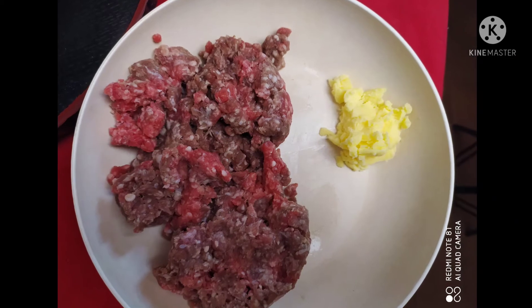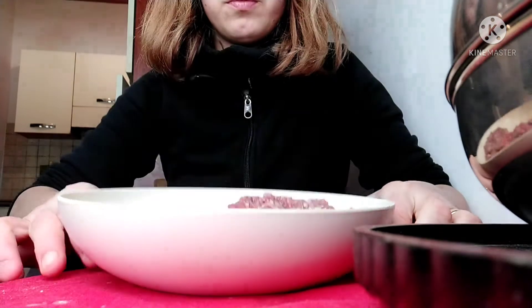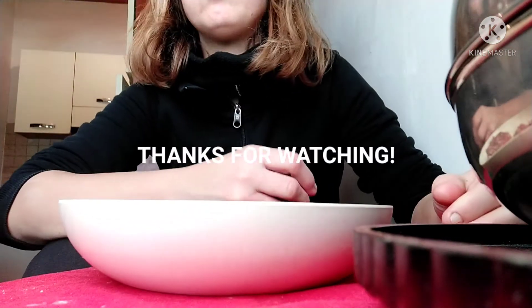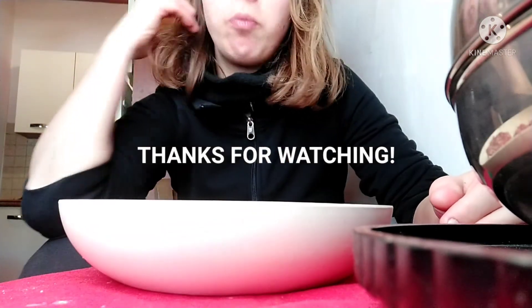Dinner number six is just some good old ground beef and raw butter. Not fancy, but definitely satiating. I hope this video inspired you, helped you, or entertained you — and stay tuned for more!